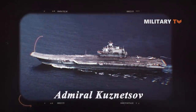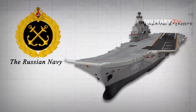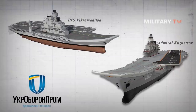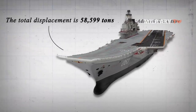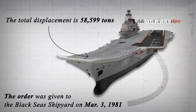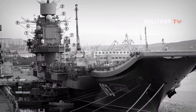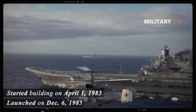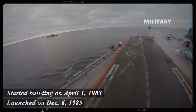Fourth, the Admiral Kuznetsov. The Russian Navy has only one operational aircraft carrier, the Admiral Kuznetsov, built in Ukraine's Black Sea shipyard. Its total displacement is 58,599 tons. The order to build was given on March 3, 1981, construction began on April 1, 1983, and the carrier was launched on December 6, 1985. From start of construction to launch, it took the shipbuilder two years to build the Admiral Kuznetsov.